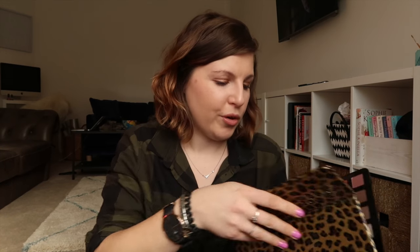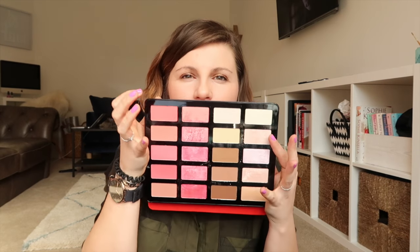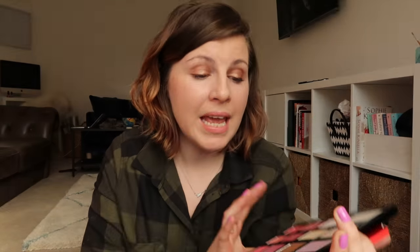The first one would be these two palettes. You may remember when Freedom first launched they had these kind of iPad-looking palettes called Pro Artist Pads, and there are two new ones that launched just before Christmas. There's an eyeshadow palette called Extreme Vice, and the other one which I've used a little bit more is Backstage.